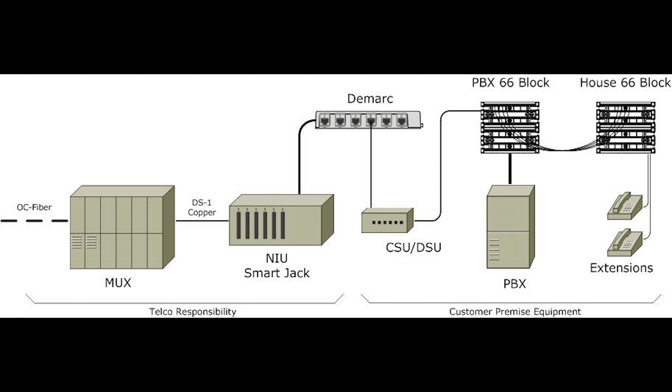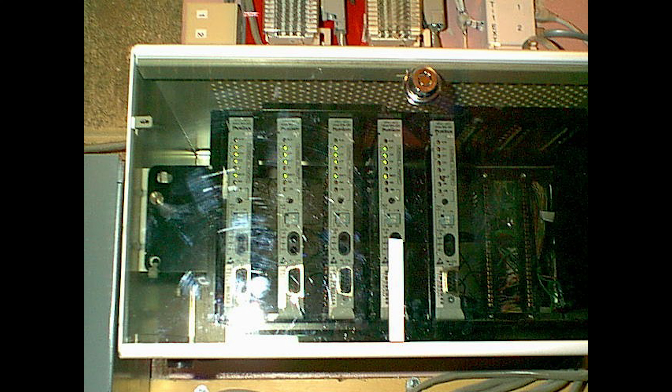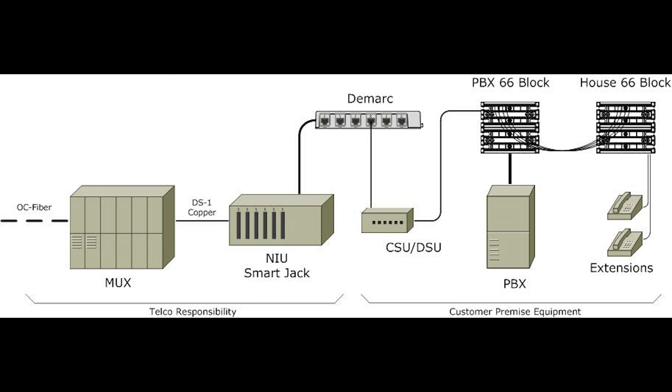A smart jack, or intelligent network interface device, is similar to a NID but with newer technology and additional features. Smart jack contains more sophisticated equipment such as circuit boards to allow for additional functionality. Smart jacks are commonly used to provide triple play — telephone, TV, and internet services — to a single building or extending to multiple outlets. Some smart jacks may act like a repeater to increase the strength of your signal and overcome signal degradation for long cable lines.